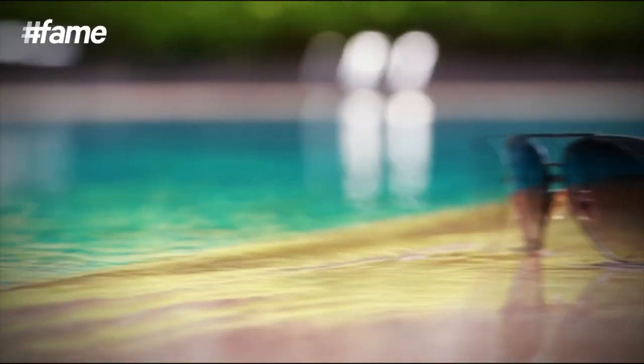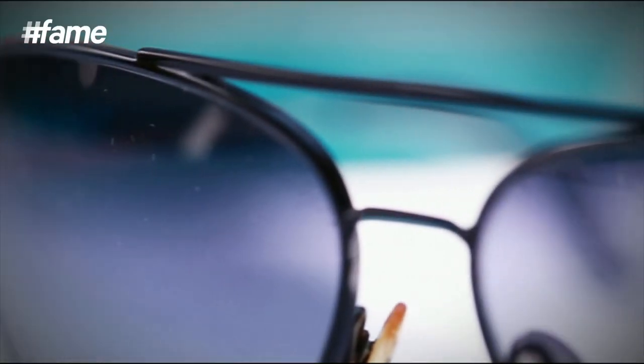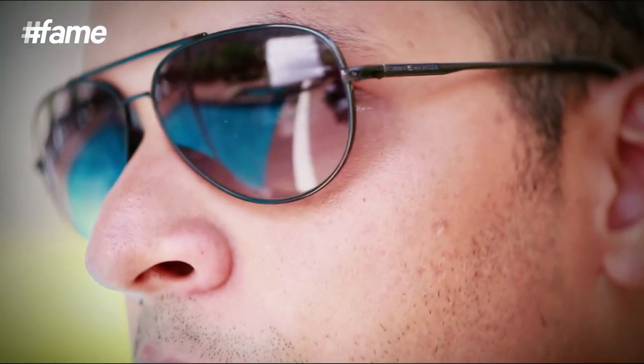Not much can be said about the aviator style sunglasses because they are timeless classics. They were invented around the 1930s for pilots to use while flying their planes and have remained trendy even today. If you're the kind of guy who likes a really light and minimal frame of sunglasses on the face, this is perfect for you.